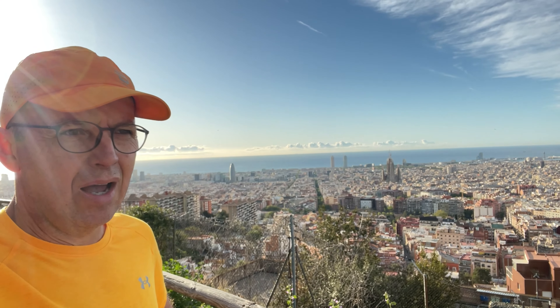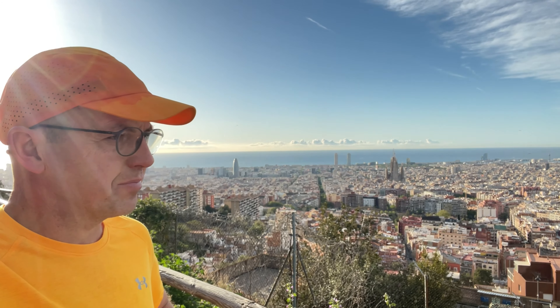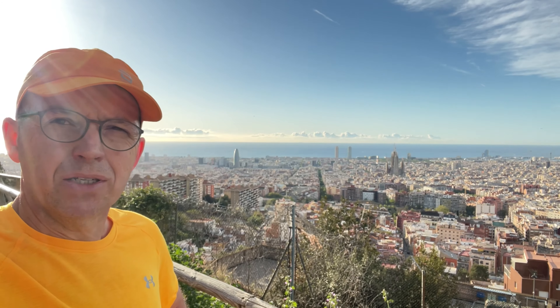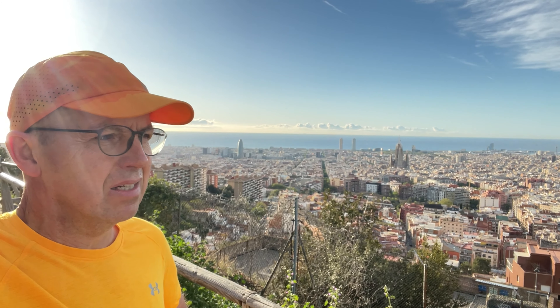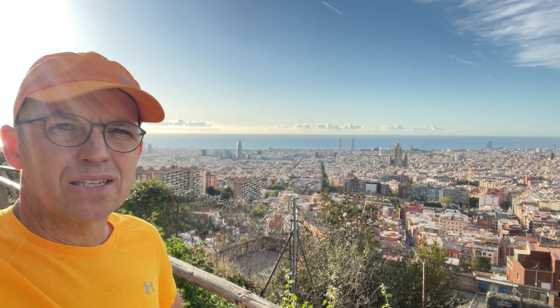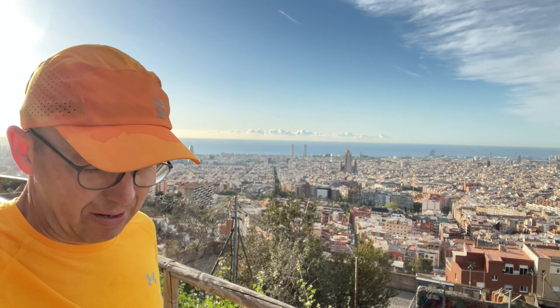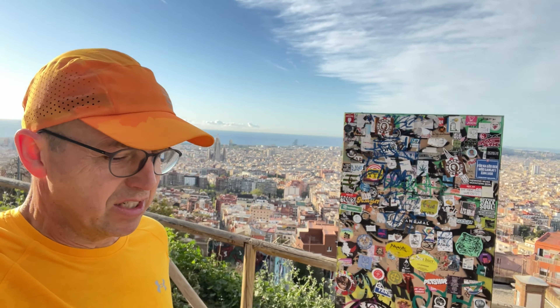I'm now on my way to Park Güell, which is Gaudí's unfinished masterpiece. I think he wanted to make 60 gardens and I don't think he managed that many, but nevertheless it's an impressive feat. He obviously battled through quite a bit of resistance - not much changes in the world of architecture.